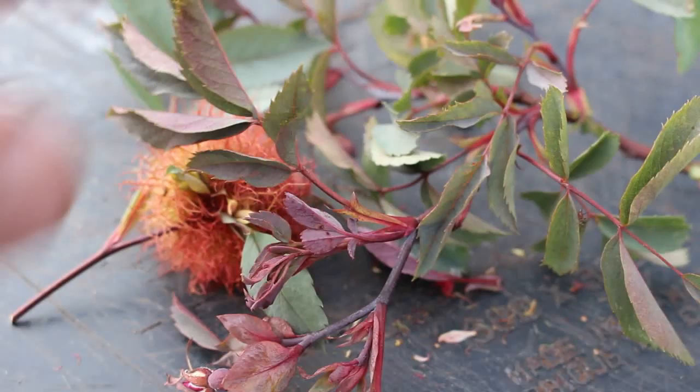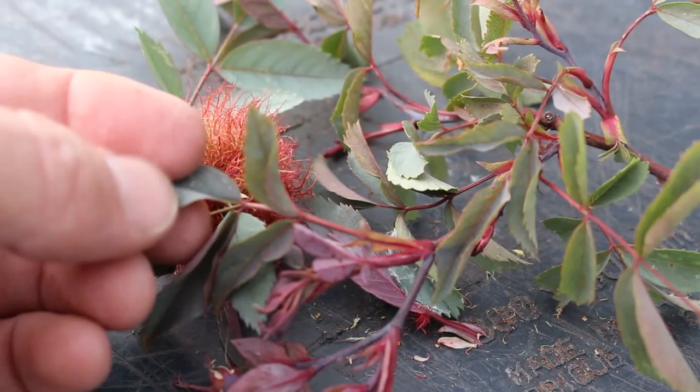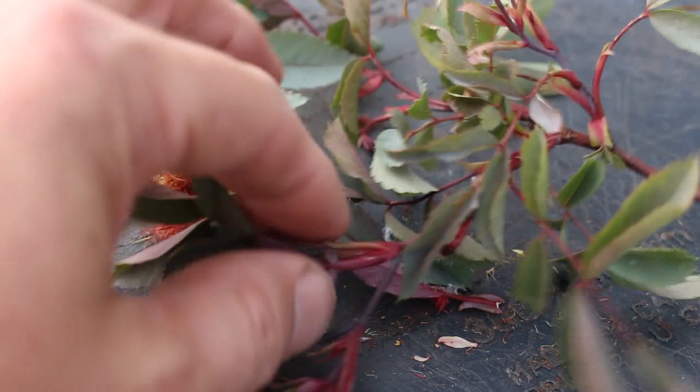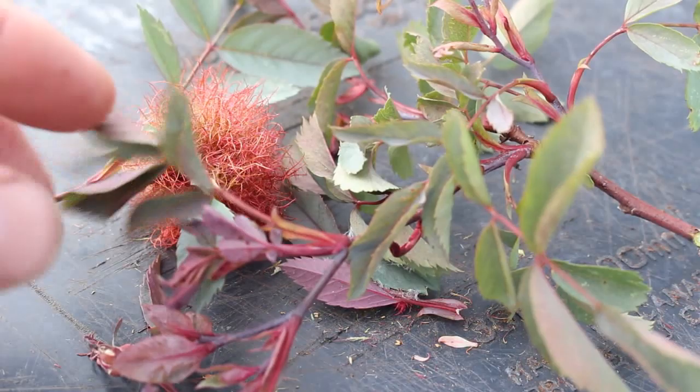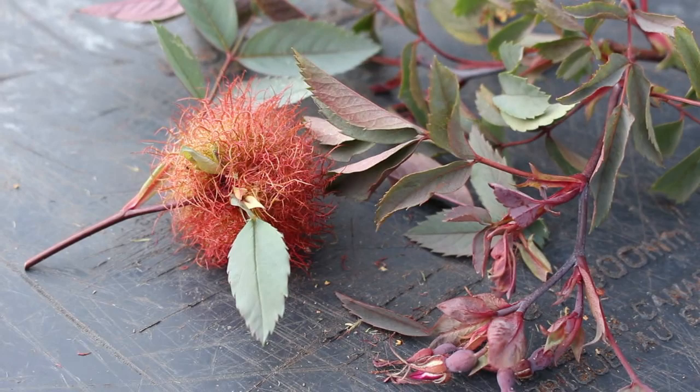The donor rose in this case — a rose that seems fairly susceptible — is Rosa rubrifolia. They also call it Rosa glauca: glauca means it has a glaucous or bluish coating on the leaves, and rubrifolia means it has reddish leaves. Those two things seem contradictory, but I think both describe different aspects of the rose. It's a beautiful landscape species rose.